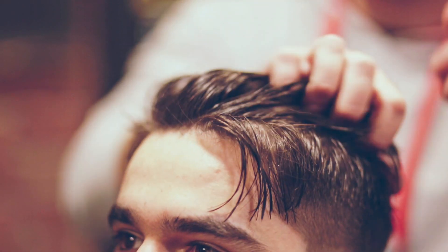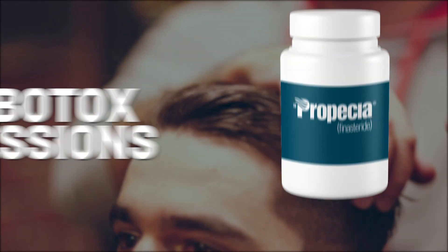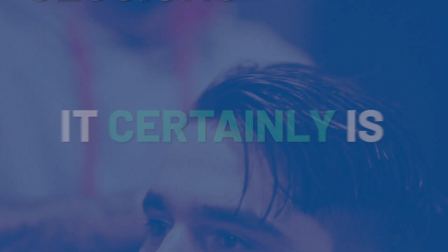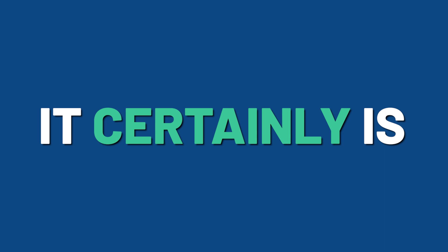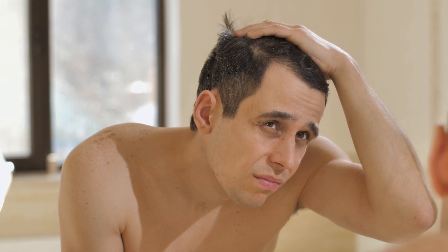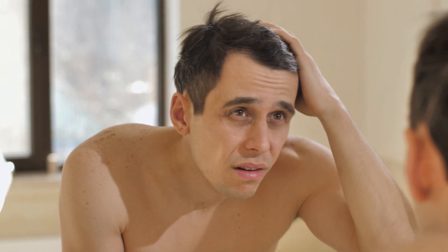Is it true that you can get dramatically better results by adding four Botox sessions to your daily finasteride? I'm going to tell you straight up, it certainly is. And today you will learn just how this is possible as well as all the science behind it. You will not want to miss today's video. Stay tuned.